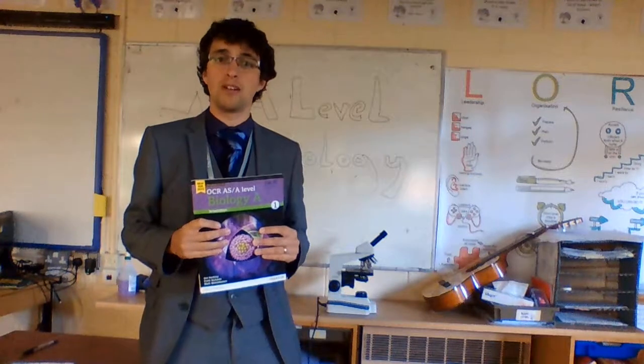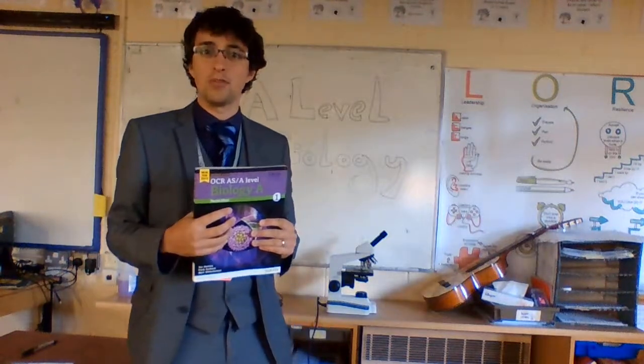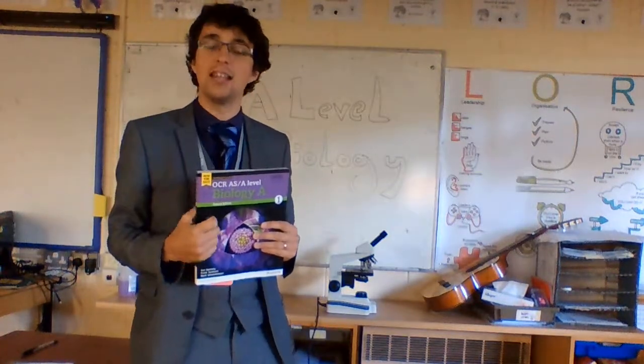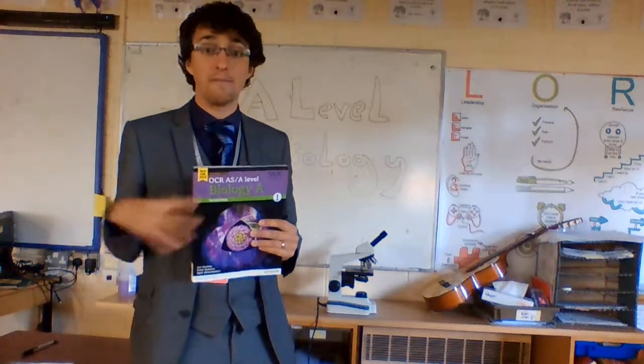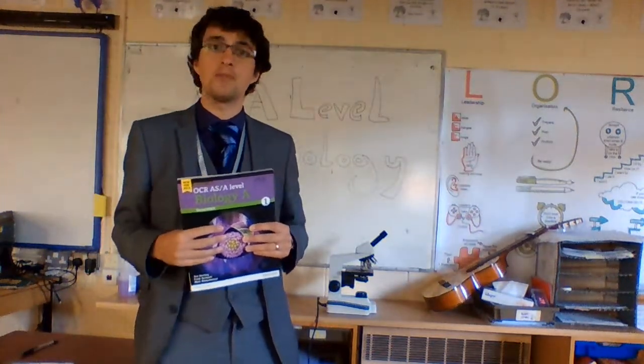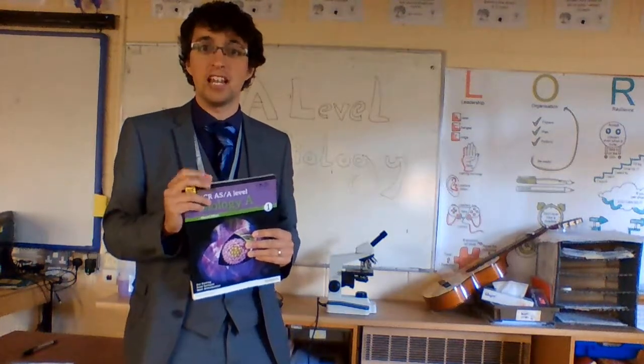Into Year 13 we move into Modules 5 and 6, and that's when we start looking a little bit more at genetics. We start looking at homeostasis. So a lot of really in-depth content — very heavy in terms of content, in terms of academic learning, information to learn and process and then apply. And there is that step up in terms of questioning and in terms of the understanding that's needed — a really big step up from GCSE.